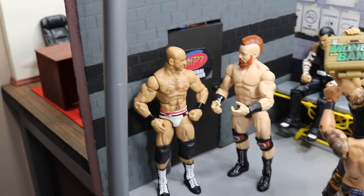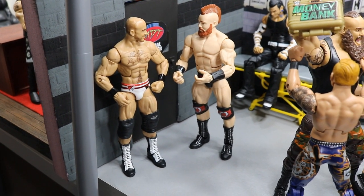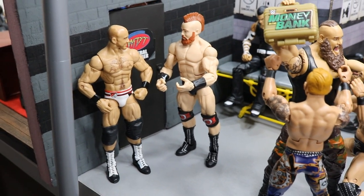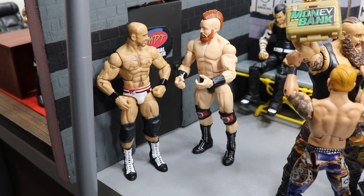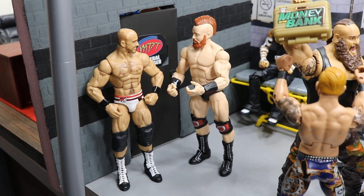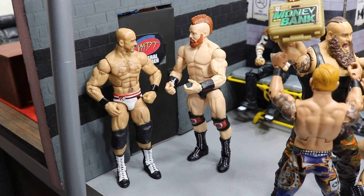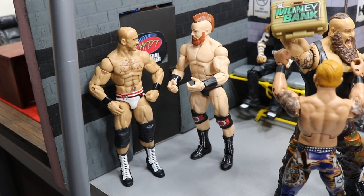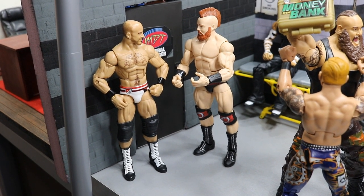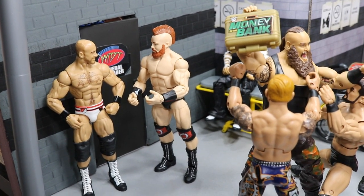Starting off in the corner outside the MDT general manager's office, we have The Bar. The Bar is taking on The New Day on the next episode of SmackDown Live — the winners go on to fight the Bludgeon Brothers at SummerSlam for the SmackDown Live Tag Team Championships. The Bar haven't been on TV for months, and while The New Day has been multiple-time, longest-reigning tag champions of all time, I hope The Bar seal that victory and go on to fight and beat the Bludgeon Brothers.